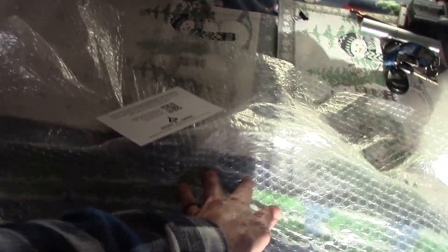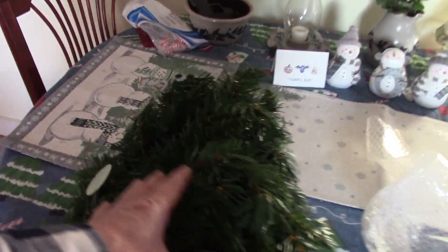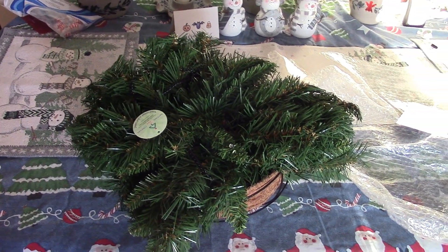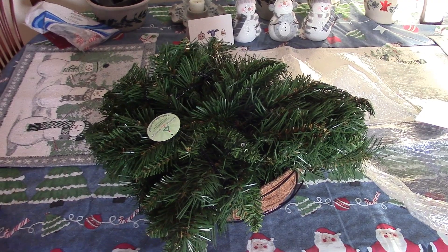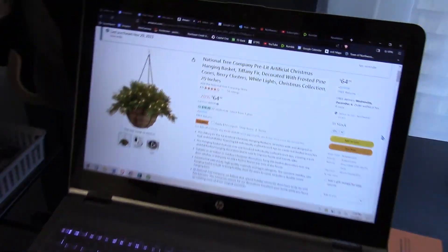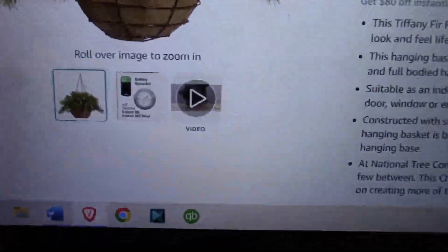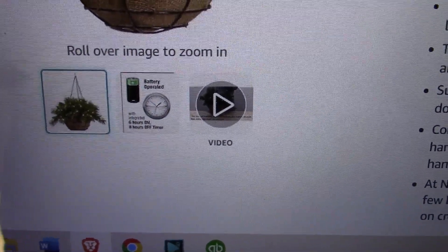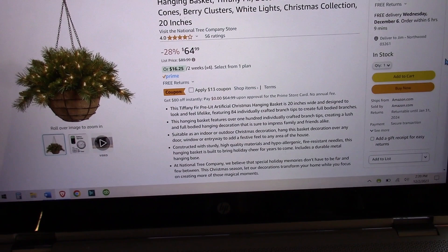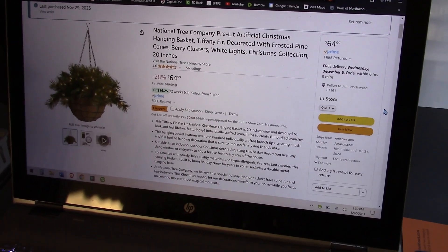I did start doing some research and found this. It's a basket that actually hangs. You can see how it's kind of all mushed up and stuff — that's understandable, it's artificial. But it's supposed to be pre-lit, as we saw over here. It is supposed to have lights and everything in it. I think if you look down there, it's actually supposed to have a timer in it. Let me take a break and pull it apart and come back and show you where we're at.